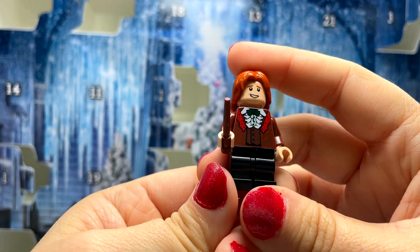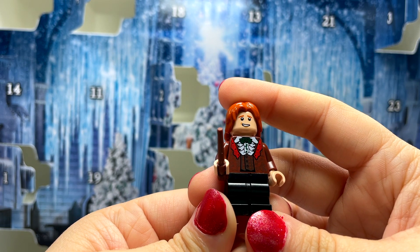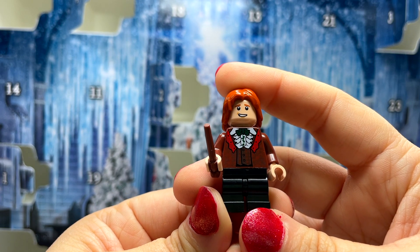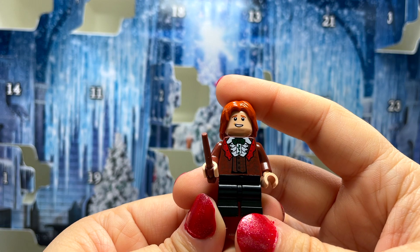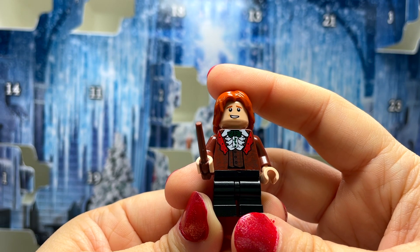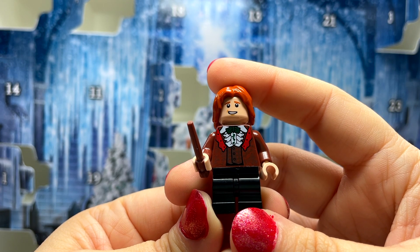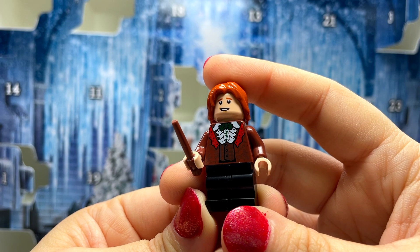I'm super excited about this Ron Weasley minifigure — it's great to add to the collection. I don't know how many different versions of Ron Weasley there are now, but there are one or two older versions I'm missing from around the 2001–2002 time period. I'd love to find those on eBay one day to complete my collection.